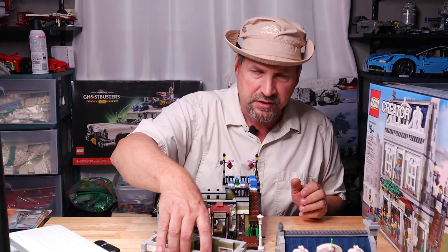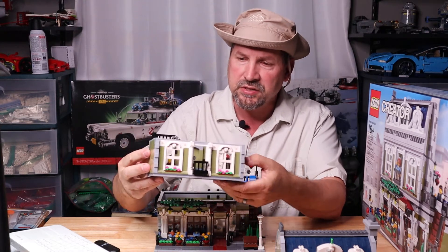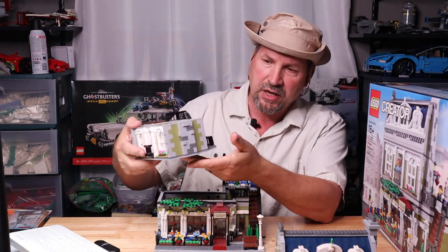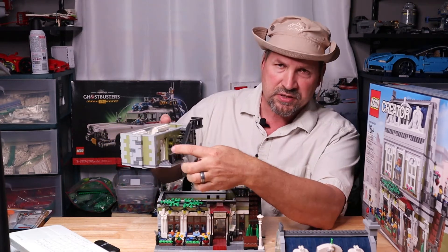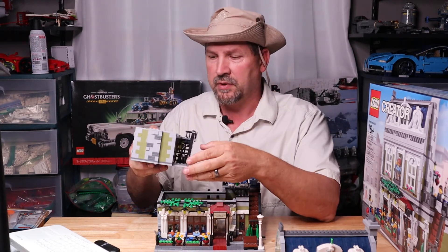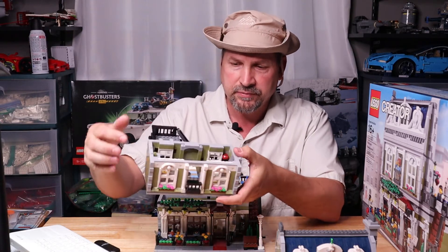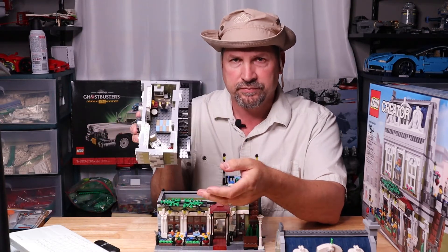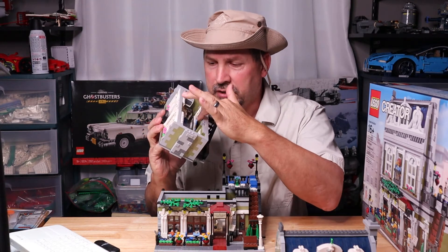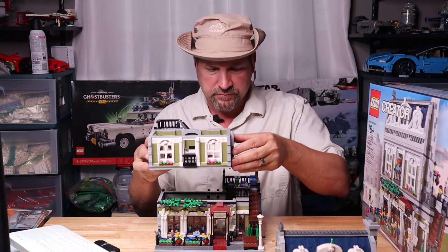Here's the second part of the build — it's like a little loft with a balcony. It connects so they can go to the side and into the back door, and it has a staircase going up to the third floor. There's one person in here with a little kitchen, and if you look inside there's a fold-up bed, a little chair, and a fireplace — a very cozy little setup.